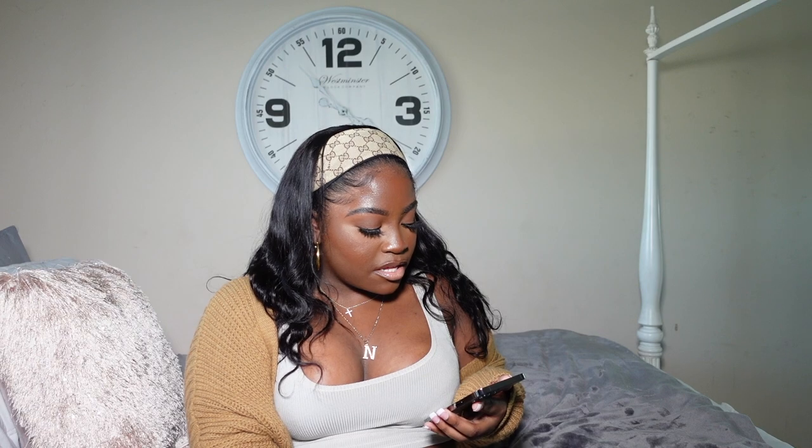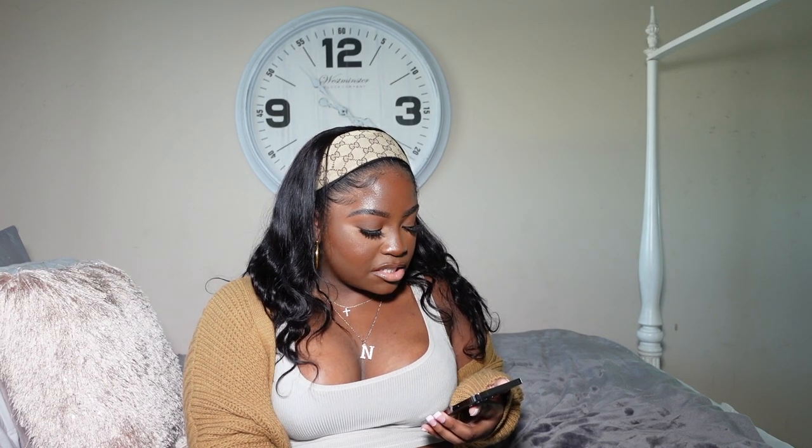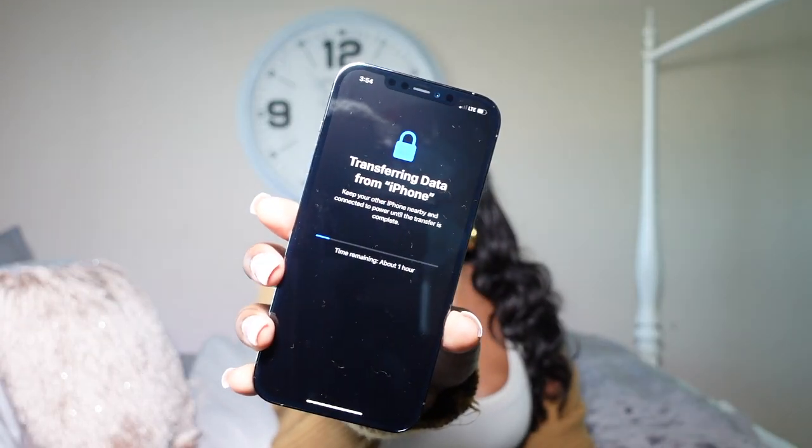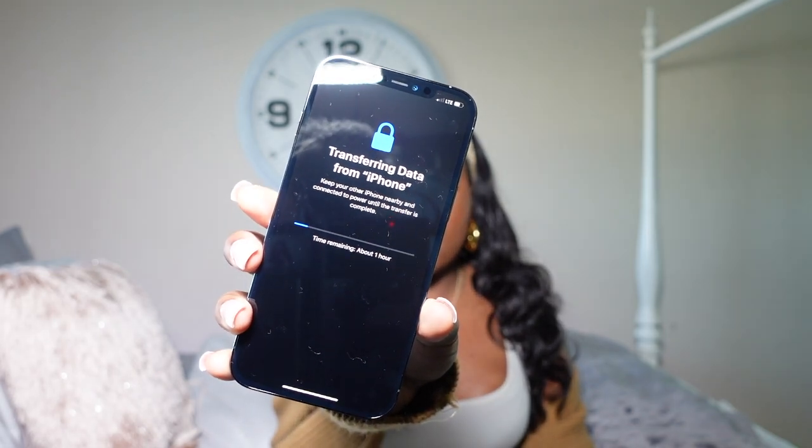Six and a half hours later... I'm gonna get some coffee because I'm tired of waiting. I low-key sweated my edges out because this light is so bright. Girl, one hour?! Y'all done lost y'all mind. It's saying it's going to take one hour to transfer data. I don't have that much on my phone.